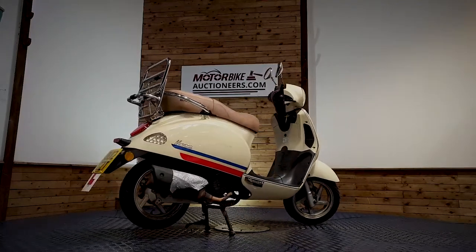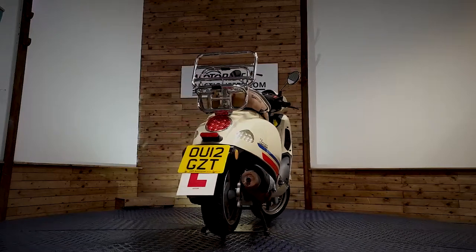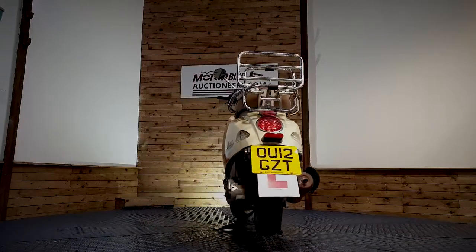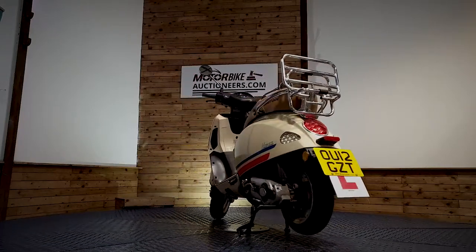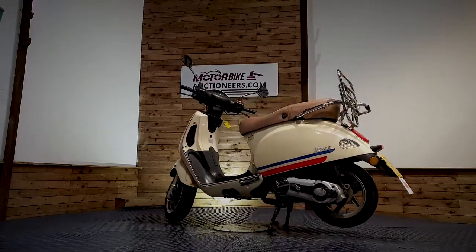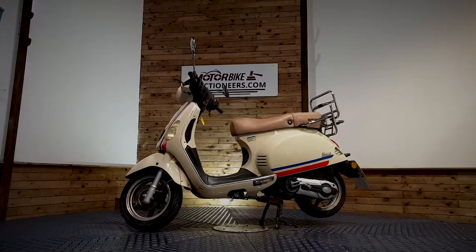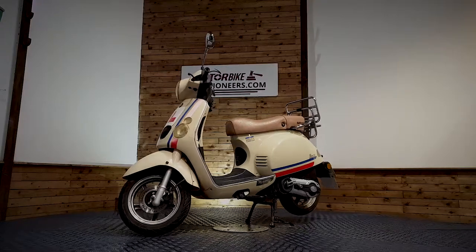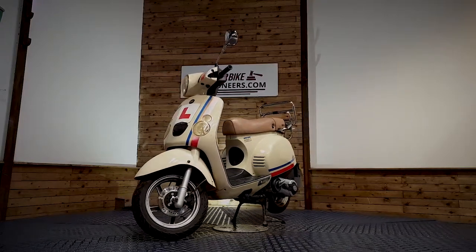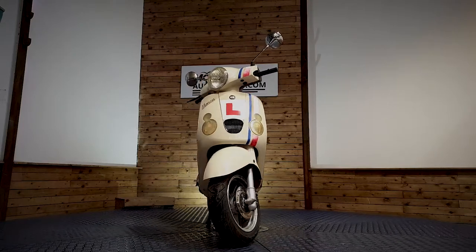You have the opportunity to view the stock in person at our auction house in Greater Manchester and see it for yourself. Look through the paperwork and start the bike up where available. We offer contactless delivery anywhere in the UK mainland from £99. You can also view online through our website at www.motorbikeauctioneers.com, register a bid, and more photographs can be sent upon request.